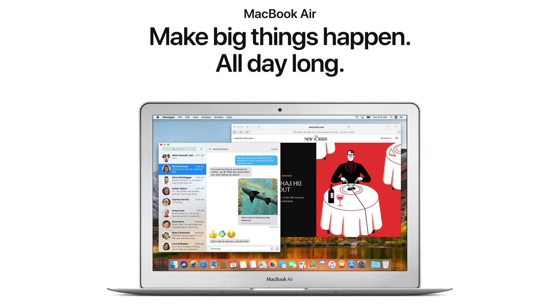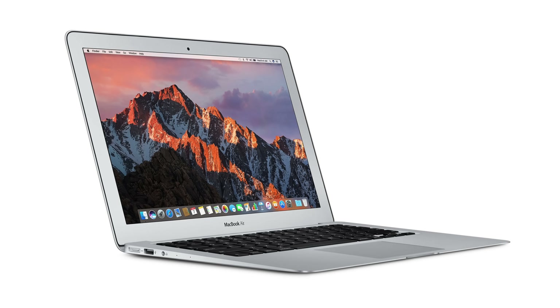Apple currently sells quite a number of MacBooks. There's the MacBook Air, which hasn't been updated since 2015, and the design and the display were last updated in 2010. So whatever you do, do not buy a MacBook Air.